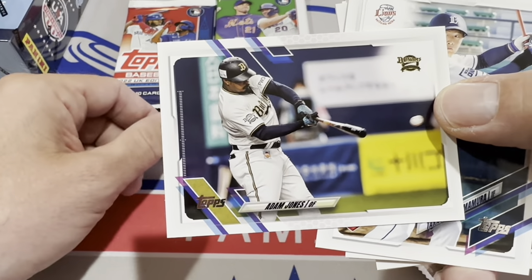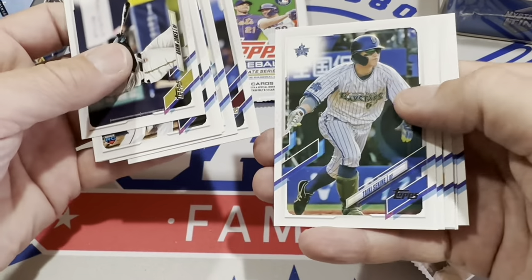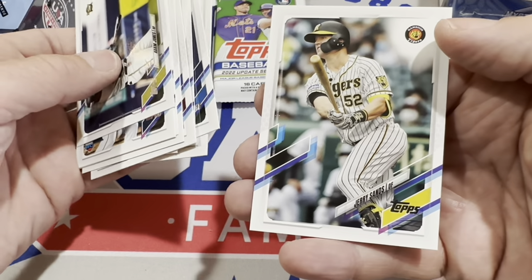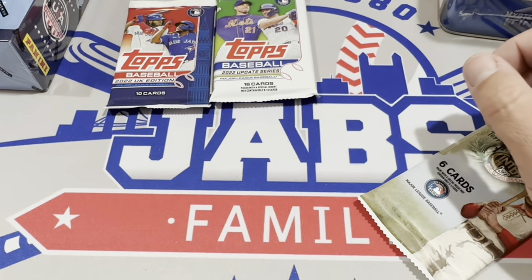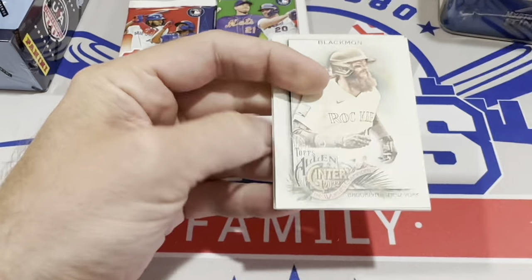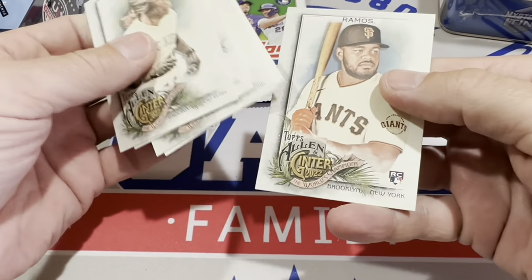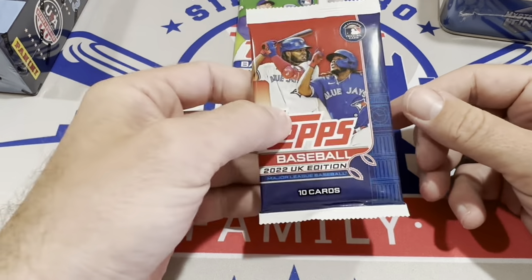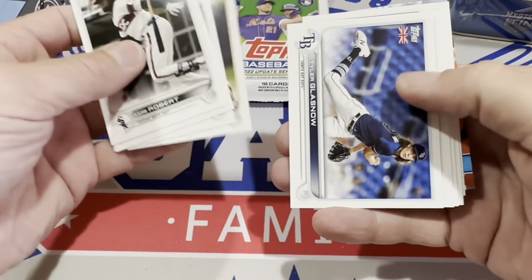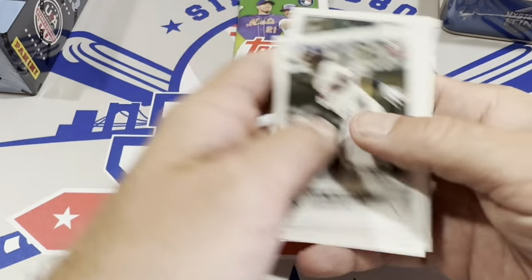Look at that — Adam Jones! Remember him with the Orioles for all those years? He went over to Japan and got a nice contract. I don't know if he's still playing over there or not, but that's pretty cool — a recognizable name. Jerry Sands, another recognizable name — he played for the Dodgers and the Pirates. He was a big slugger but never really translated to the big leagues. Here's a blaster box pack of Allen and Ginter from 2022 — nothing going on there. UK hobby pack from 2022.